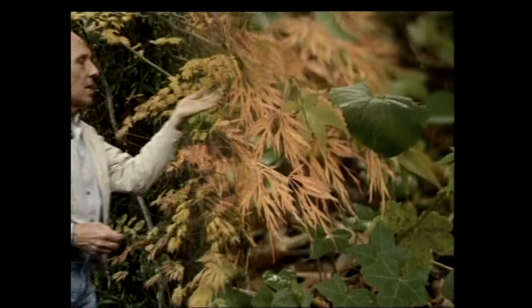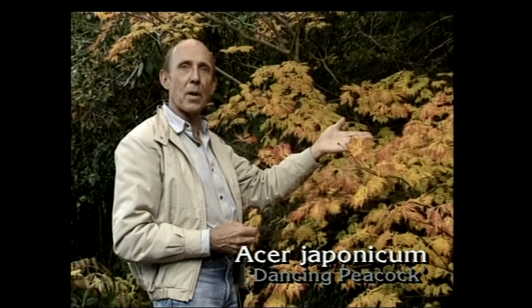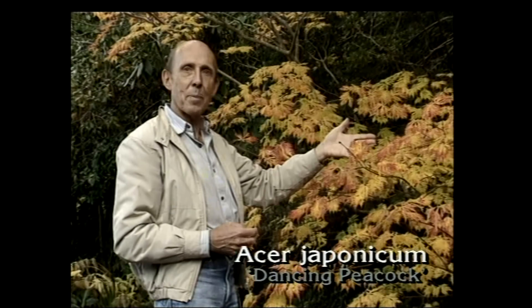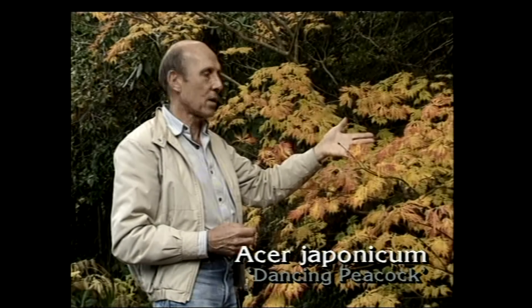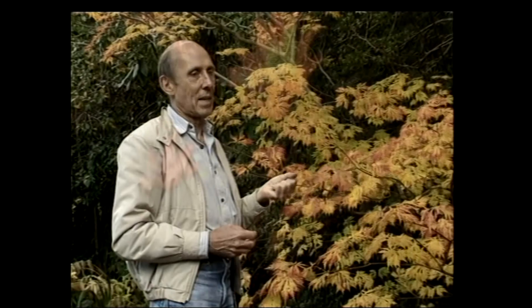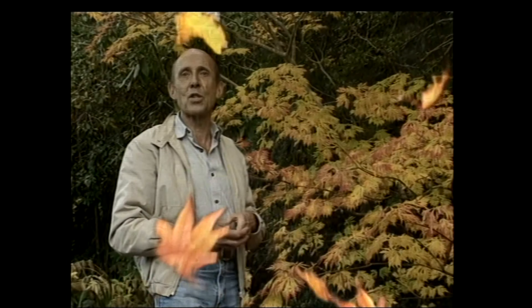Over here is a cultivar of another Japanese species, Acer japonicum. This is called Aconitifolium, but its Japanese name is Maiku Jaku — dancing peacock. But for my money, the most spectacular of all the Japanese maples are the large leafed cultivars of Acer palmatum.